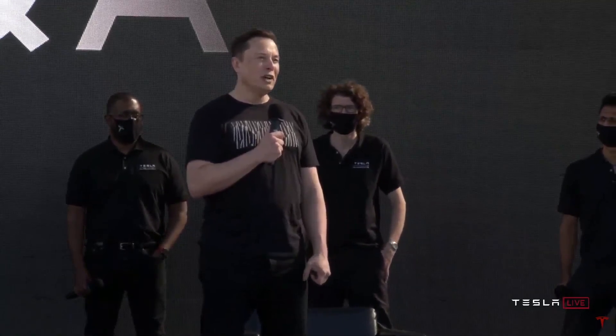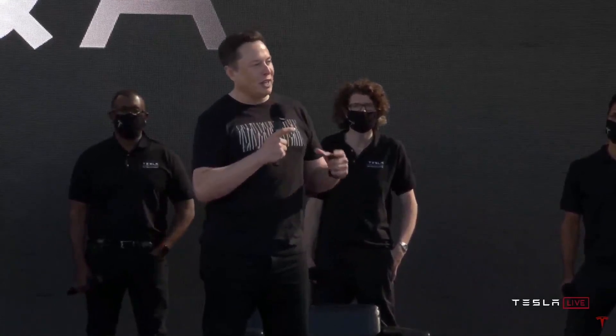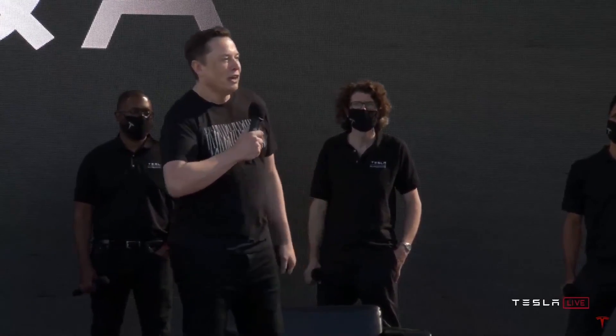We'll probably make an international version of the Cybertruck that'll be kind of smaller — kind of like a tight Wolverine package. It'll still be cool, but smaller, because you just can't make a giant truck like that for most markets.